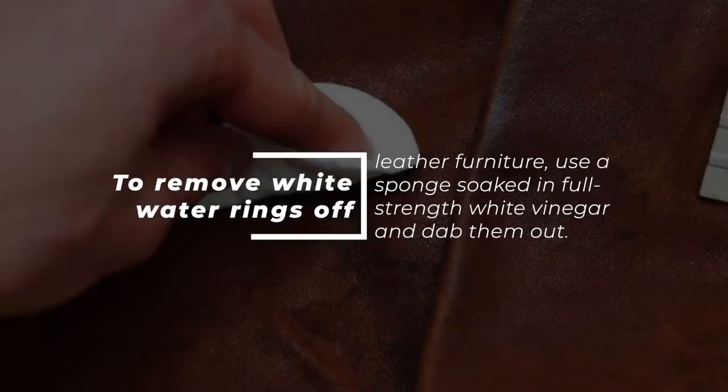Number 56: Remove Water Rings On Leather Furniture. To remove white water rings off of leather furniture, use a sponge soaked in full-strength white vinegar and dab them out.